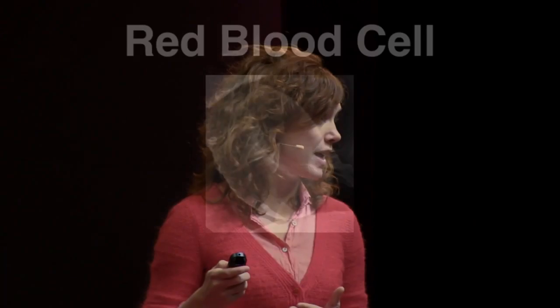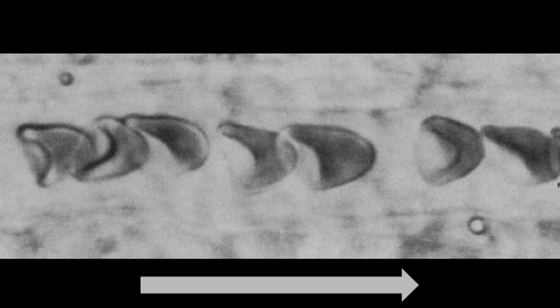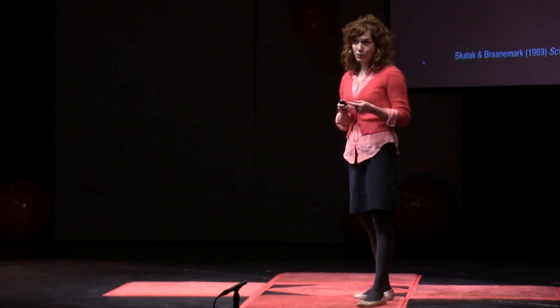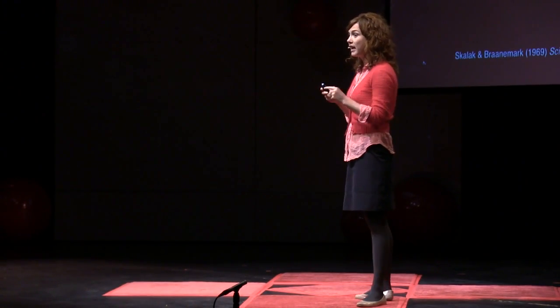As a graduate student, I learned with even more fascination that some of the individual cells in our bodies can behave very much like little rubber bands. A beautiful example is that of a red blood cell. There are trillions of these cells coursing through your veins and arteries and squeezing through capillaries, which are much smaller than the individual cells themselves. You might wonder: how does the cell do that? Well, over the past decades, researchers have determined that the molecular makeup of these cells is very finely tuned to achieve a specific shape and deformability.